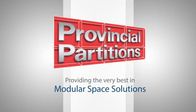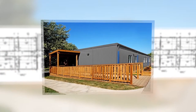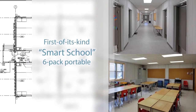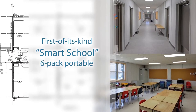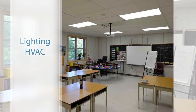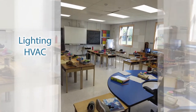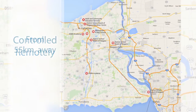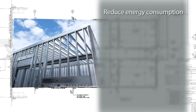Provincial Partitions, providing the very best in modular space solutions. A local school board had a unique request: they wanted to create a first-of-its-kind smart school six-pack portable. The objective was to create a structure that was not only energy-efficient, but one where all lighting, heating, and air conditioning could be controlled remotely from their head office location, situated more than 55 kilometers away.